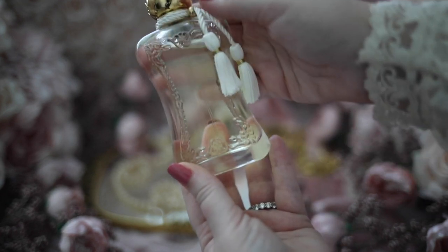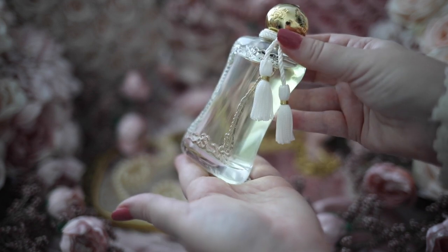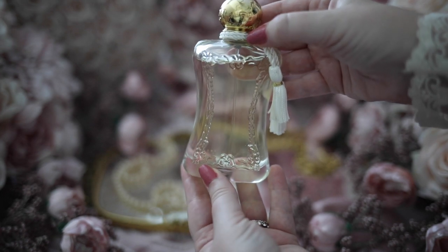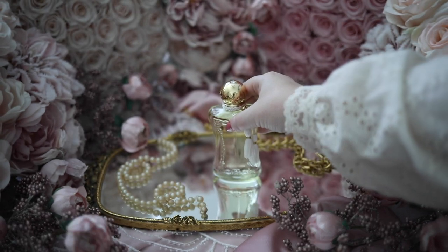The longevity on this one is also good, but I find that on me it doesn't last as long as some of my other Parfums de Marly fragrances. With that being said, I just love it — it's bright, sparkly, and happy. Pure sunshine in a bottle. This would be the perfect scent for summertime.